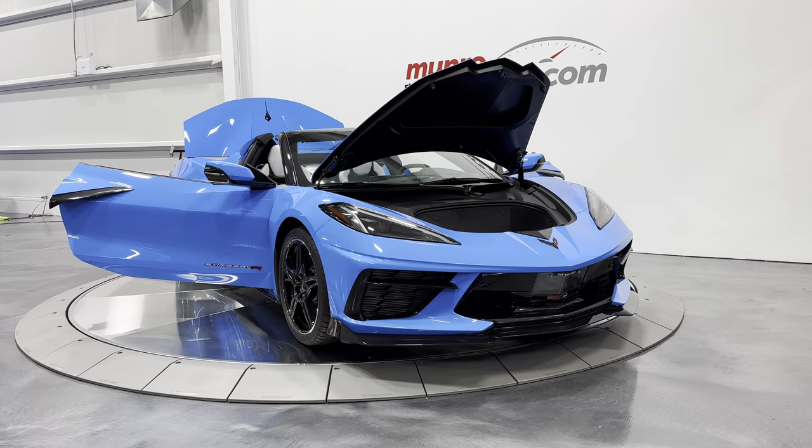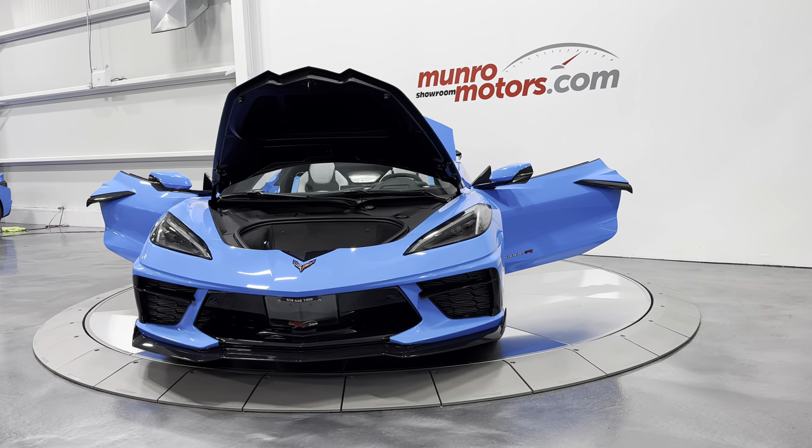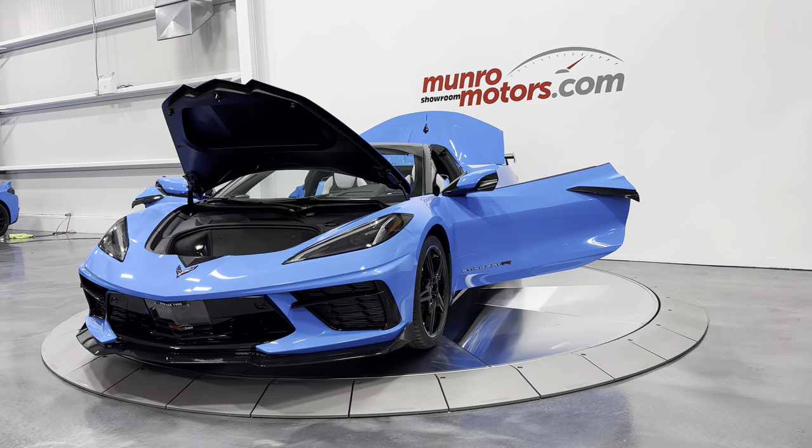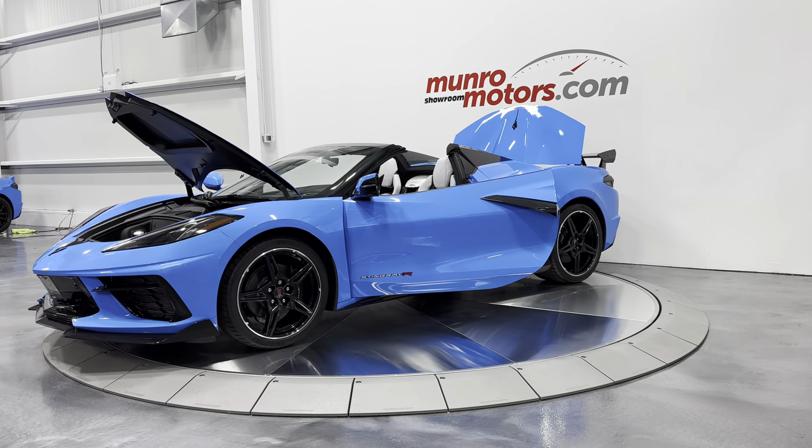Welcome to MonroeMotors.com. Here we have a 2023 Corvette Convertible 2LT with front lift in Rapid Blue on Sky Cool Gray interior.